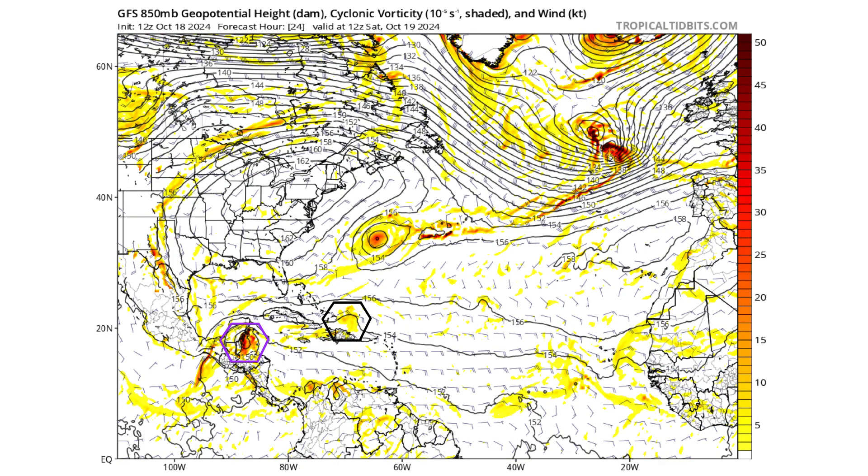24 hours from now, on Saturday October 19th, 94L will be just north of the Dominican Republic and east of the Turks and Caicos — not developed on the GFS model. We do have a good chance for 95L just before landfall with the Yucatan Peninsula and Belize to see a potential tropical storm form. The vorticity is quite tight and intense before landfall, so a quick tropical storm is possible before it gets over land and is no longer able to develop.